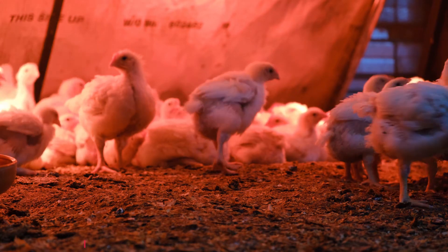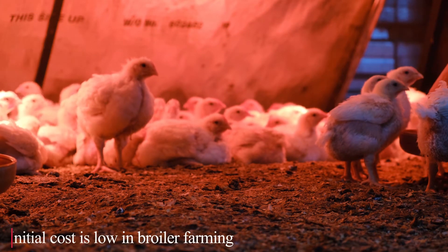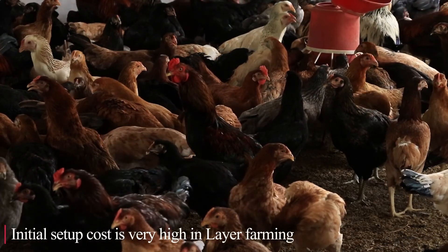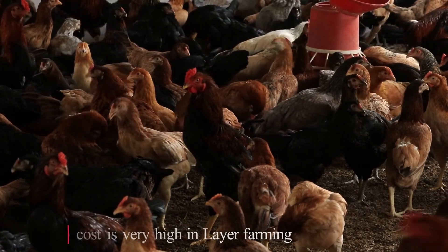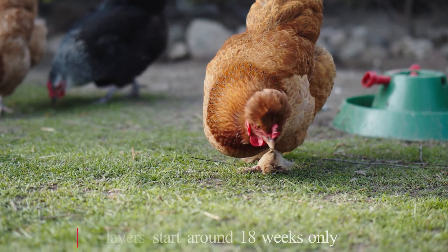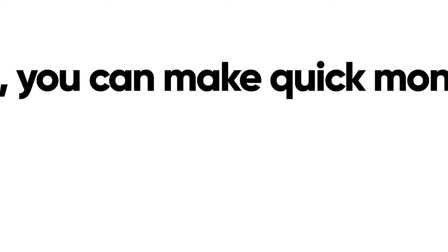Broilers are only raised for a few weeks, so the initial setup required to start broiler farming could be less expensive. Layers need a lot of setup and planning, so layer farming is obviously more expensive than broiler farming. Return on investment is faster in broilers, whereas you cannot get production from layers until they are around 18 weeks.